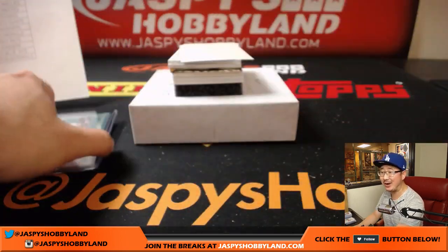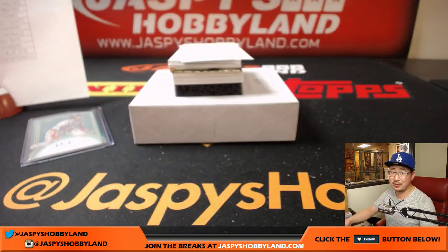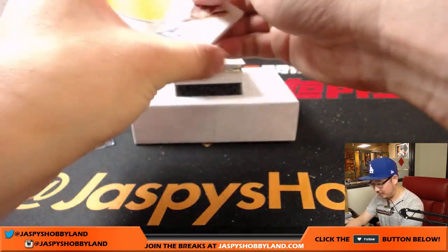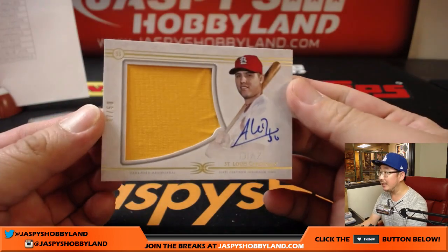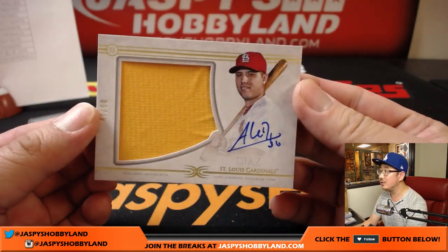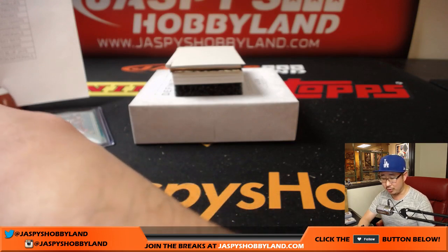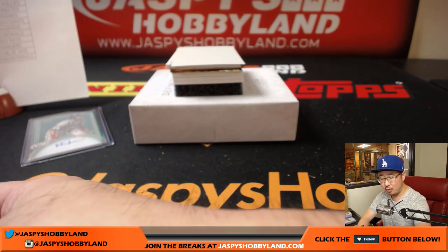Joe P saying when you're hot, I'm not. Well, you have to get into the break first, Joe P — can't win if you don't play. 47 out of 50, Ledmiz Diaz for the Cardinals. Nice big jumbo relic and the auto. That goes to Rain Kraus.